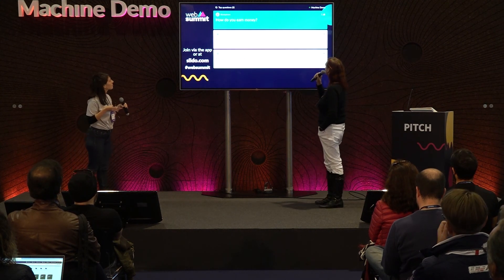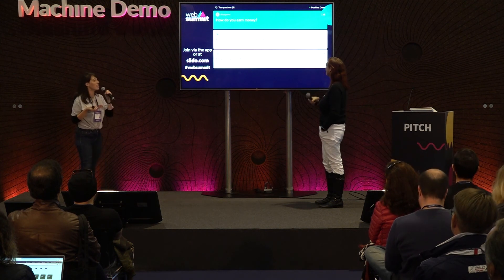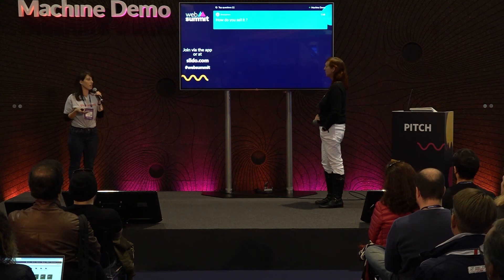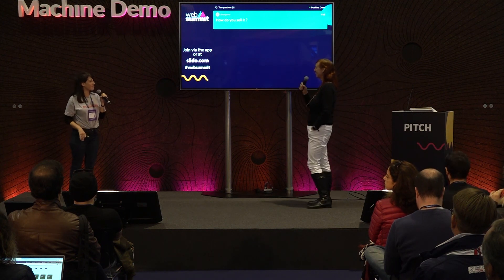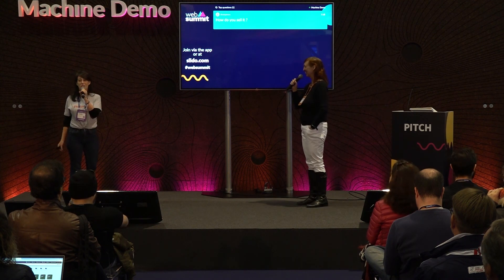Question: how do you sell it? On the app stores — it's available on Google Play, on the Apple App Store, and on our website to get it via web. I think that's all the questions we had, so thank you very much. Good luck, thank you so much.